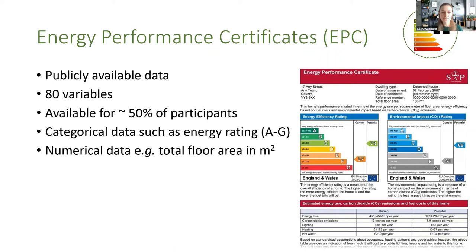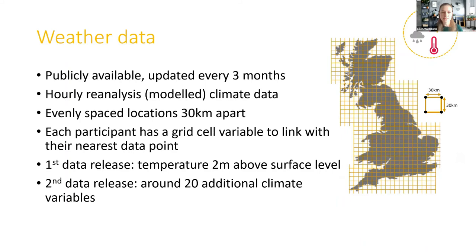The energy performance certificate data is a publicly available dataset with about 80 variables, and about half of our participants have that data. It's a mixture of categorical data — such as the energy rating from A to G — and numerical data like total floor area in square metres. The weather data, as mentioned, is publicly available and updates every three months. It's a reanalysis model of climate data at evenly spaced locations 30 kilometres apart, with each participant having a grid cell variable to link to their nearest data point. We're moving from one variable to around 20 additional variables in the next data release, which will be in a couple of weeks.